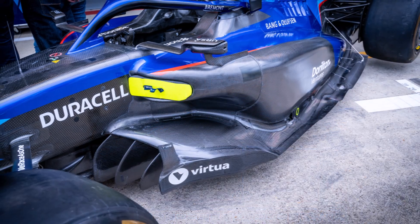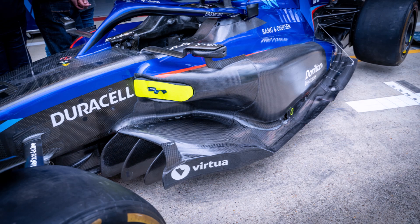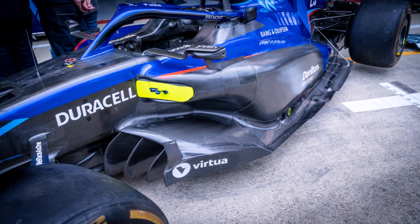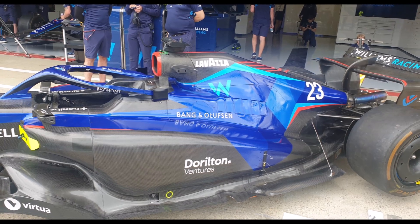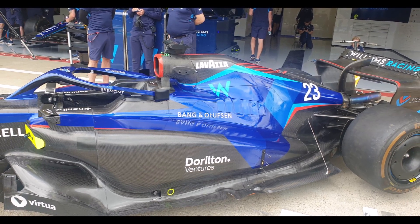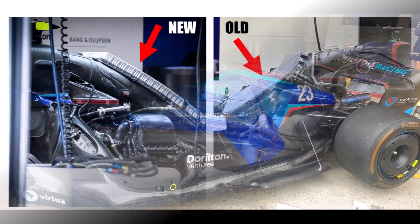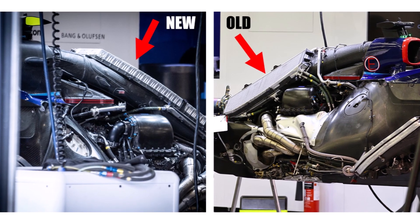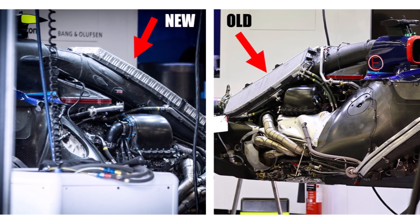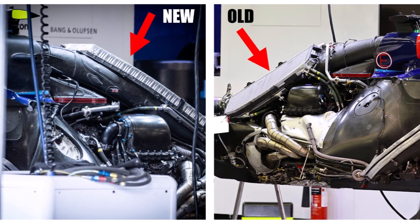Very impressive here is that while a small team like Williams could have kept the cooling concept the same and only brought bigger sidepods with the same packaging underneath, they also changed the cooling system and sidepod inlets massively, which was a lot of design work on the aero and mechanical side. Instead of having a large high-sitting double radiator package in the center, they now have a traditional single radiator sitting straight in the center. This will also lower the center of gravity.